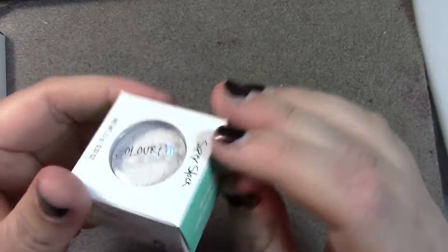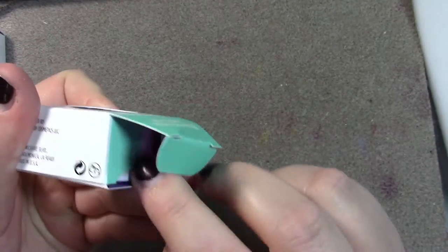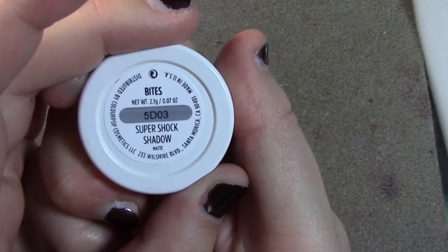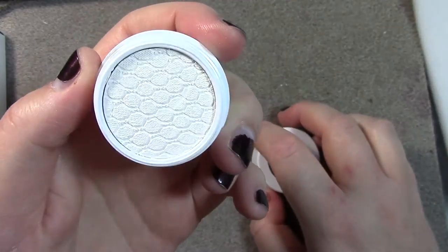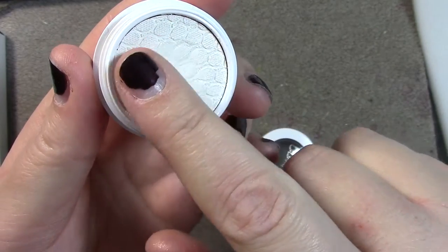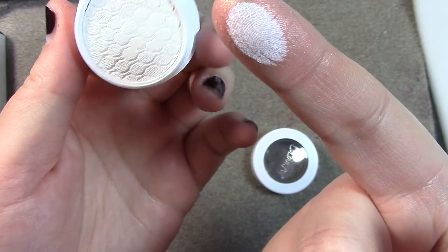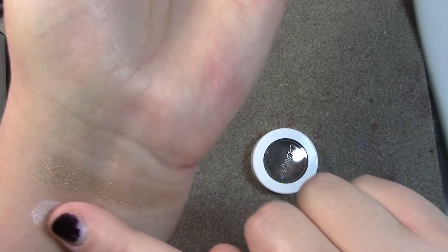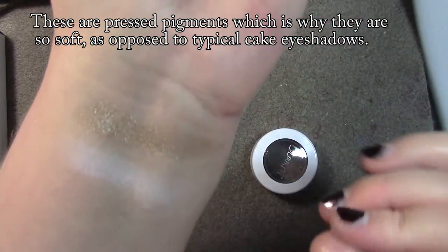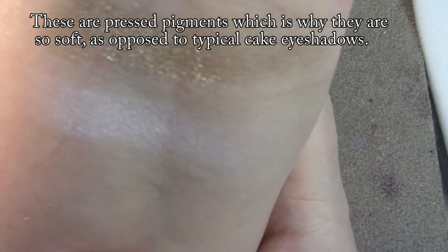Then I have this matte white, which I got as kind of a base coat color. I think this one's Bite. Very soft matte white — it is so soft. The color payout on this one isn't as strong, but I'm not brushing very hard because I don't want to mess up too much of it. But it's a very nice white.